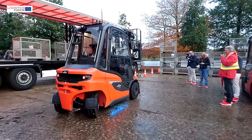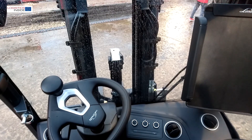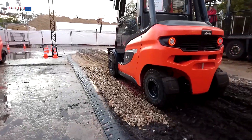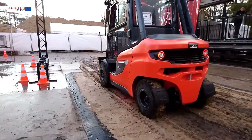The new H series stands out for its improved step-up, increased cab space, improved visibility, easy service, higher site impact protection, and a new modified hydrostatic driveline. Linde claims to have the most economical and productive truck on the market.